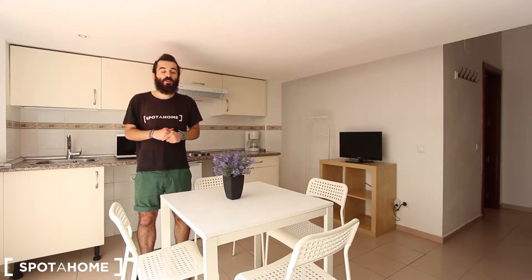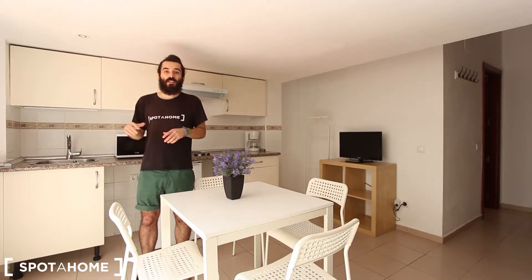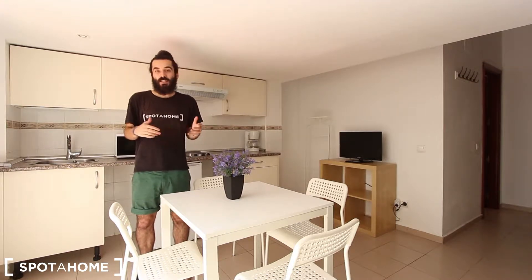On this lower floor you also have a private entrance to a huge terrace where you get plenty of natural light. I think you're going to like it, so if you follow me I will show it to you. Let's go.